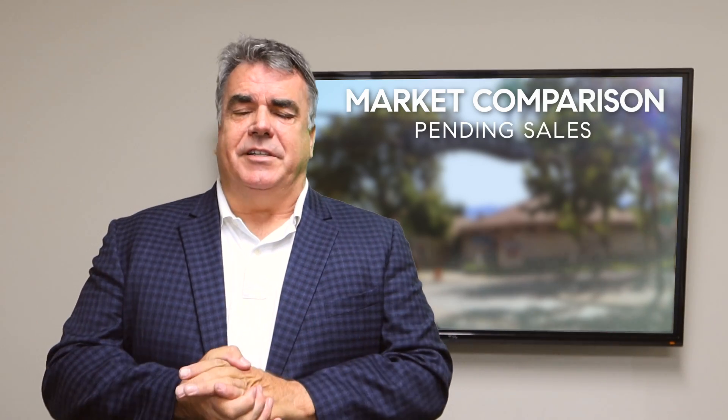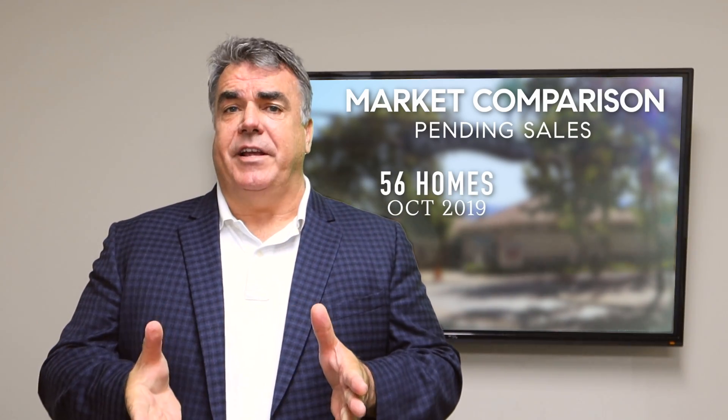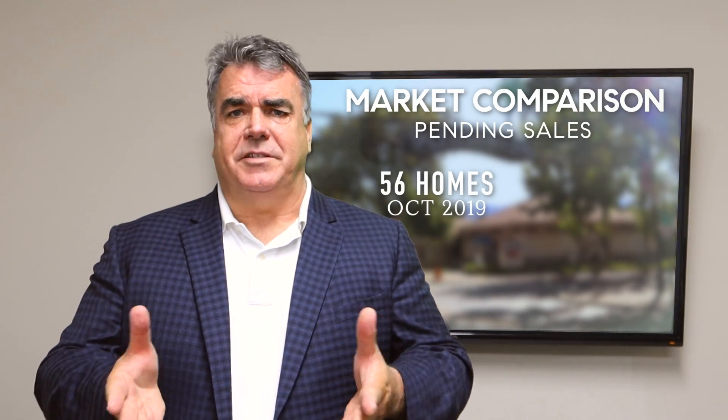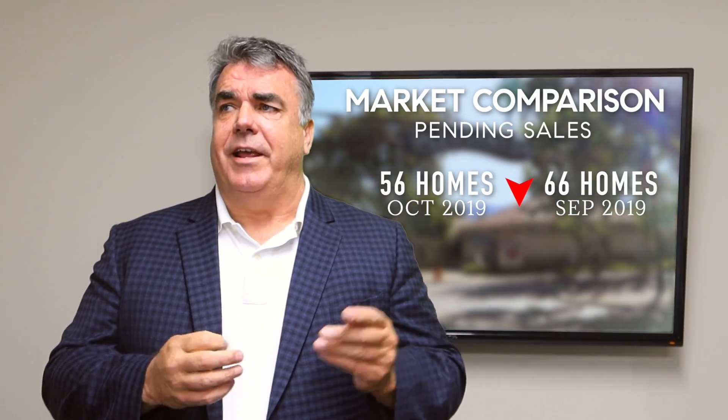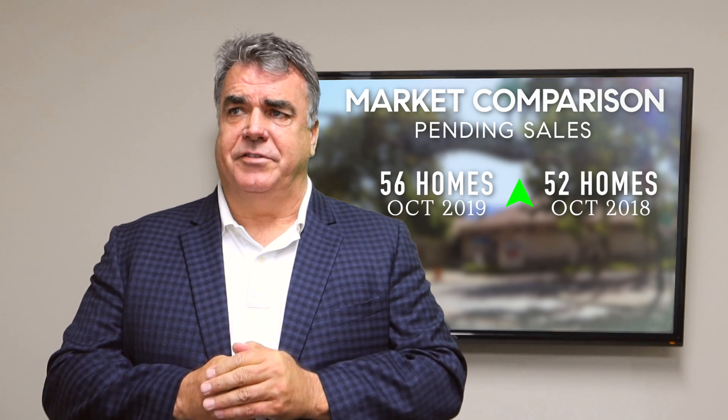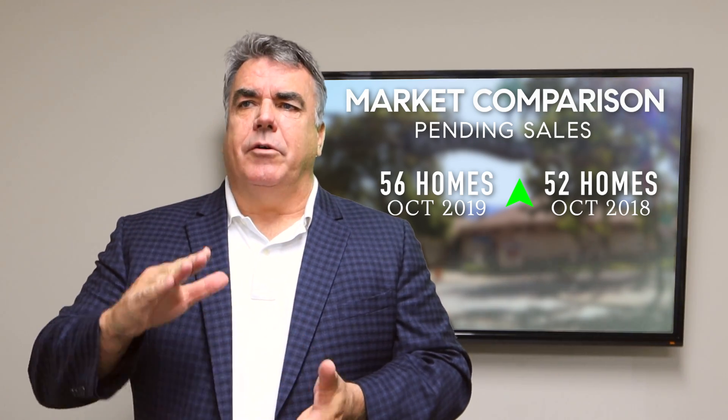Demand or pending sales is down as well. There were 56 pending sales for single family homes in Pleasanton in October. That's down from 66 in September and compared to 52 a year ago. So lower inventory, lower sales.